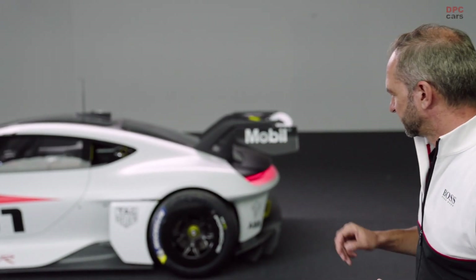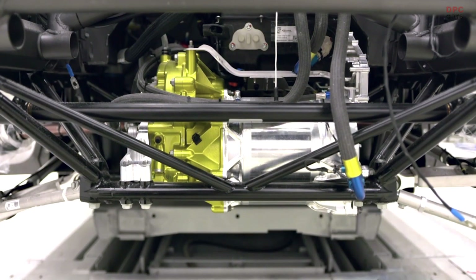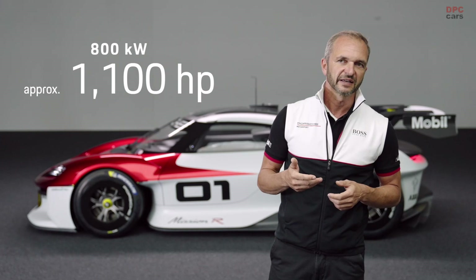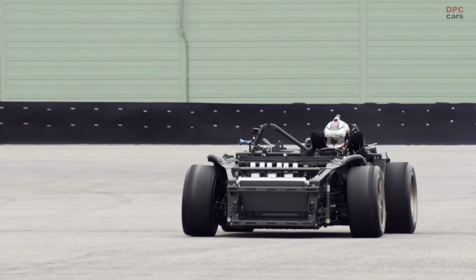Let me start with the propulsion technology. We have two electrical engines in the car — one at the rear and one in the front. All together we have a power of 800 kilowatt, which means approximately 1100 horsepower. That's very much for a race car.